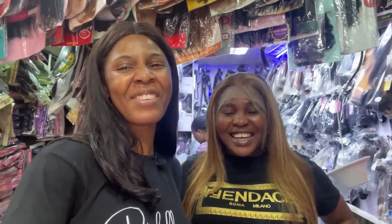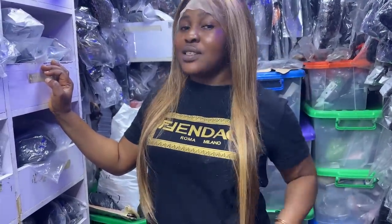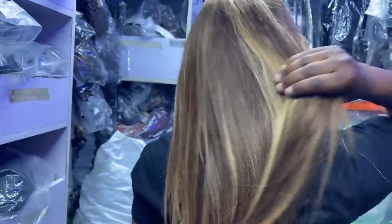Let me show you guys around. Your hair is very pretty — how much is this? She said this one is 26 inches and it is 95,000 naira. It comes in different lengths, from 20 inches to 30 inches. It's very silky and pretty.